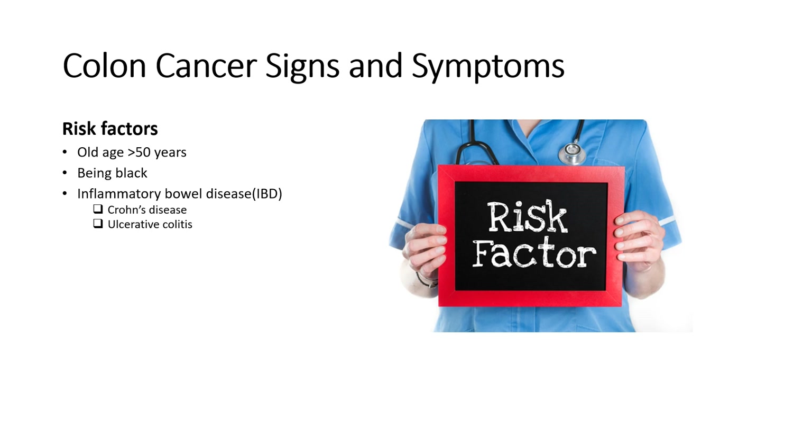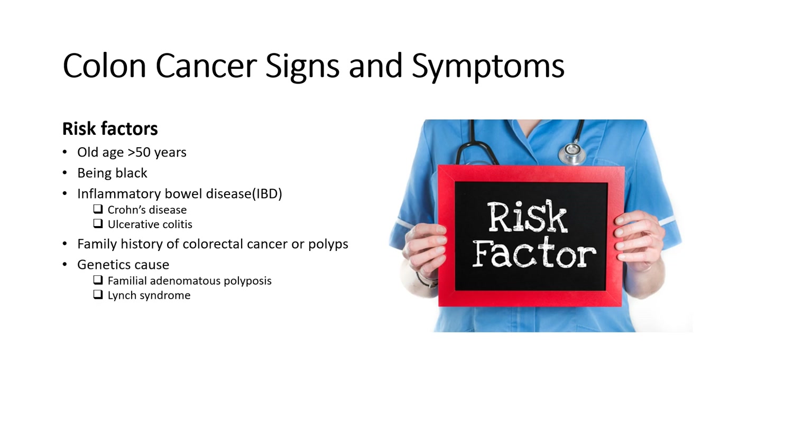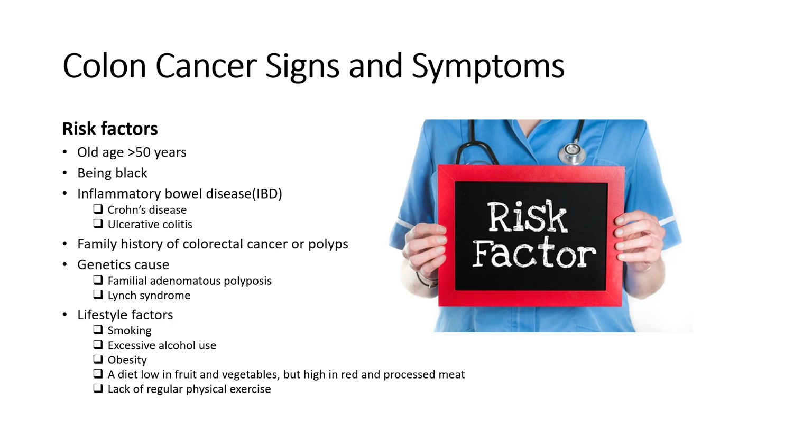Number three is people with inflammatory bowel disease such as Crohn's disease and ulcerative colitis. Number four is family history of colorectal cancer or polyps. Number five is genetic causes such as familial adenomatous polyposis or Lynch syndrome. Number six is lifestyle factors, which may also contribute to increased risk, such as smoking, excessive alcohol use, obesity, a diet low in fruits and vegetables but high in red and processed meat, and lack of regular physical exercise.